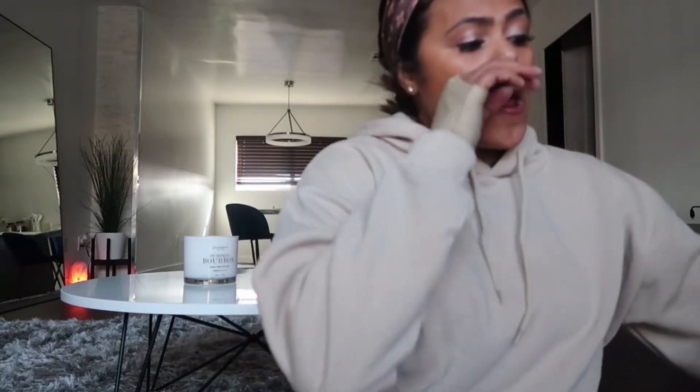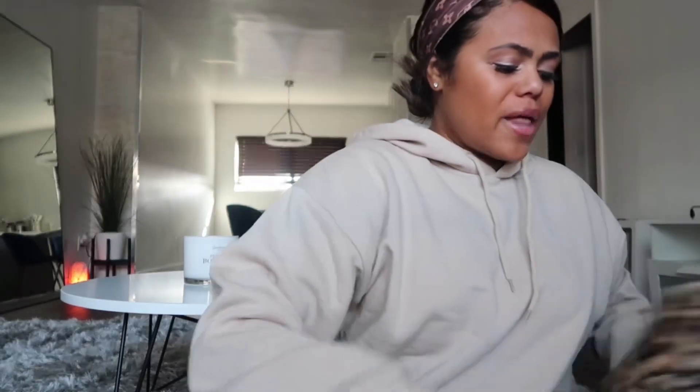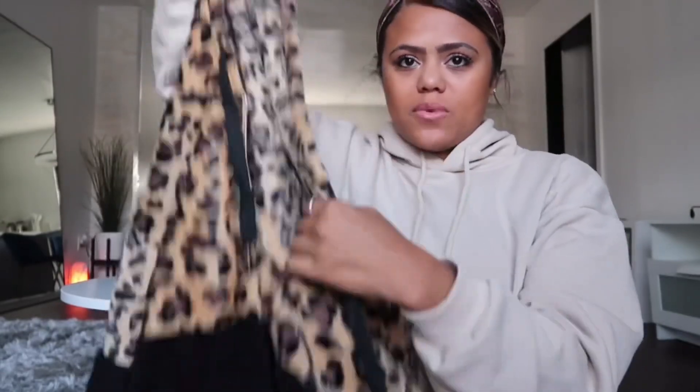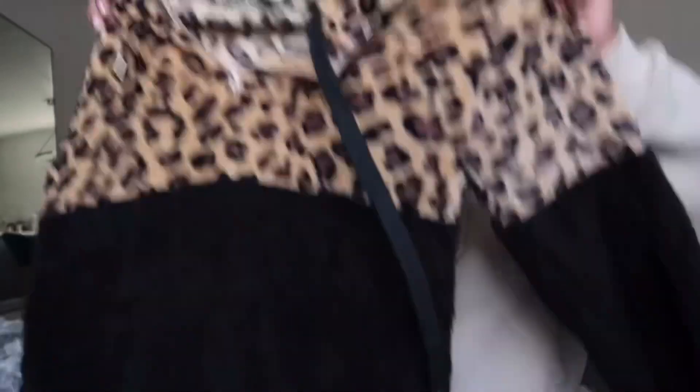Moving on to the clothing category. The first clothing item — I'm a leopard girl so I love leopard. I actually wanted this in white but got it in black, still super cute. It's this really fuzzy leopard hoodie, really cozy since it's starting to get cold. They have a fleece option or a hoodie option — I got the hoodie — and it comes in leopard and taupe, white, pink, and green.